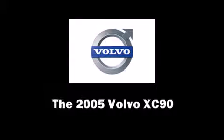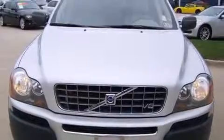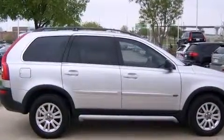Take command of the road in the 2005 Volvo XC90. Smooth gear shifts are achieved thanks to the powerful 8-cylinder engine, and load-leveling rear suspension maintains a comfortable ride.